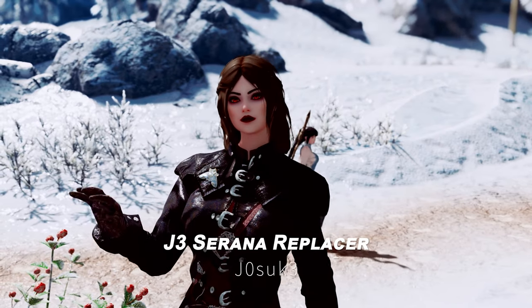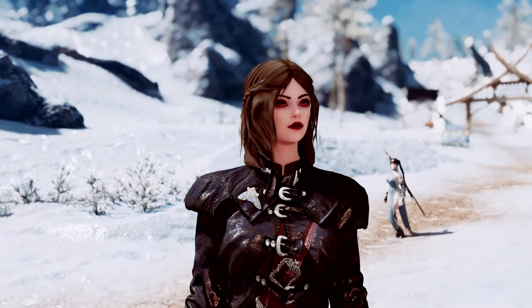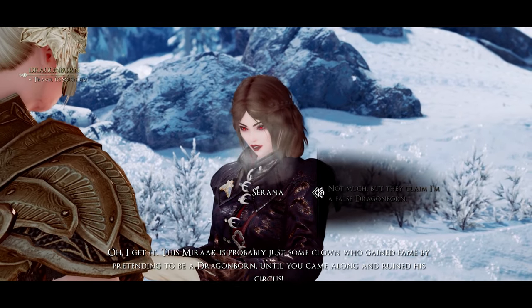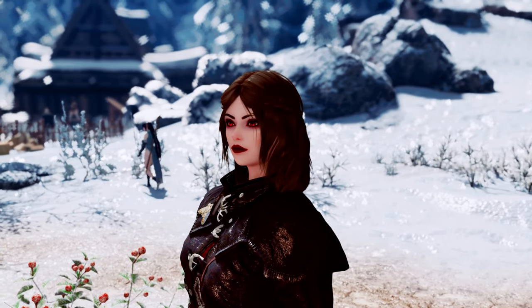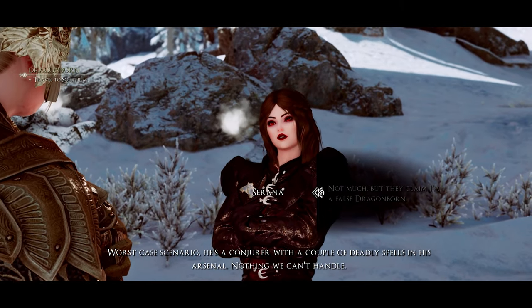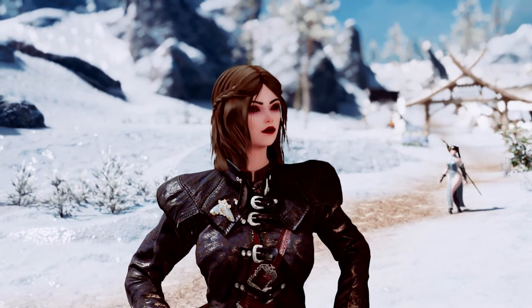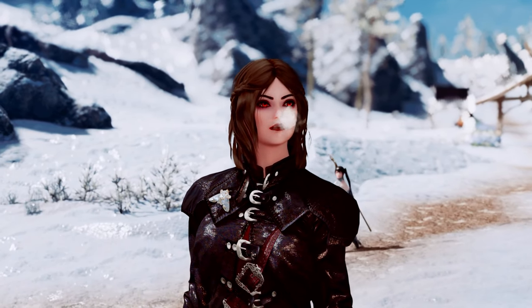Next up is the J3 Serana Replacer. This mod transforms Serana's appearance using a variety of high-quality textures and makeup, making her look even more beautiful. It applies high-resolution textures to various parts such as her face, eyes, and hair, providing a more lifelike appearance. Additionally, it allows you to customize Serana's look with different makeup styles, enabling you to enjoy the Dawnguard quest with a high-quality version of Serana.